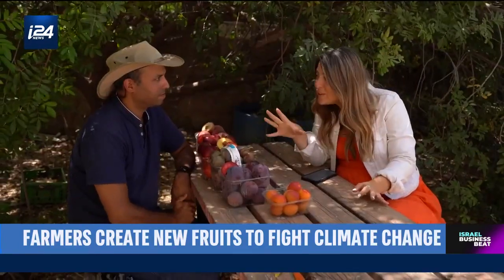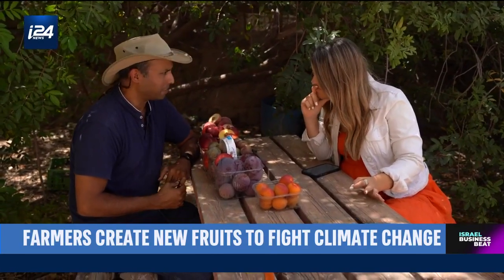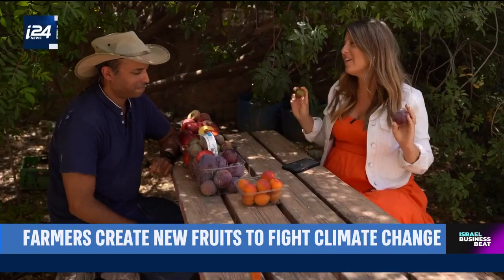So for now, you can't reveal the next innovative fruit of the future that you're cultivating? Not yet — there are several in the pipeline. We're gonna have to settle for the watermelon plum and the plum-a-granate for now, but I think that's totally fine. I'll take them all.